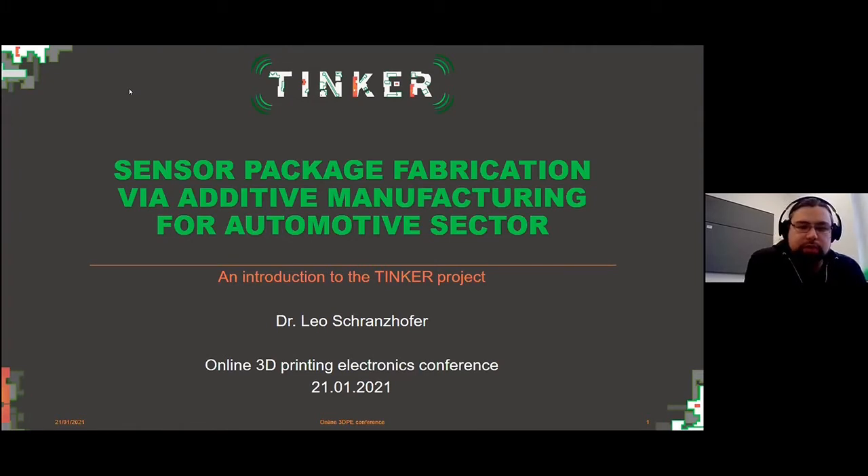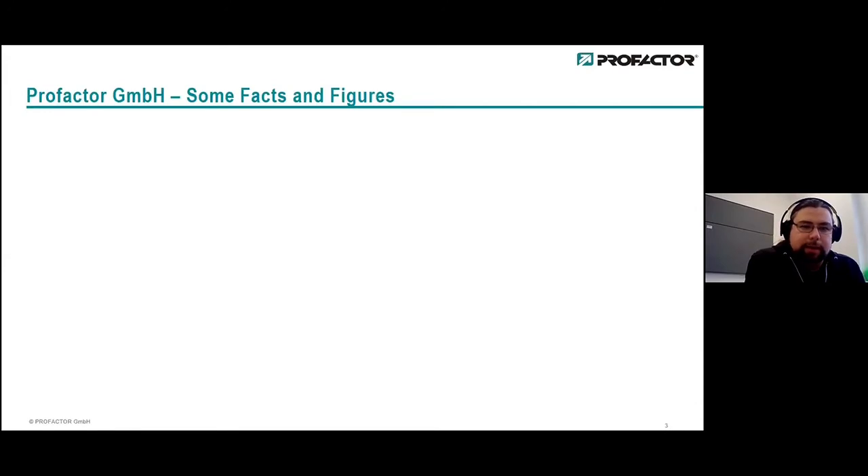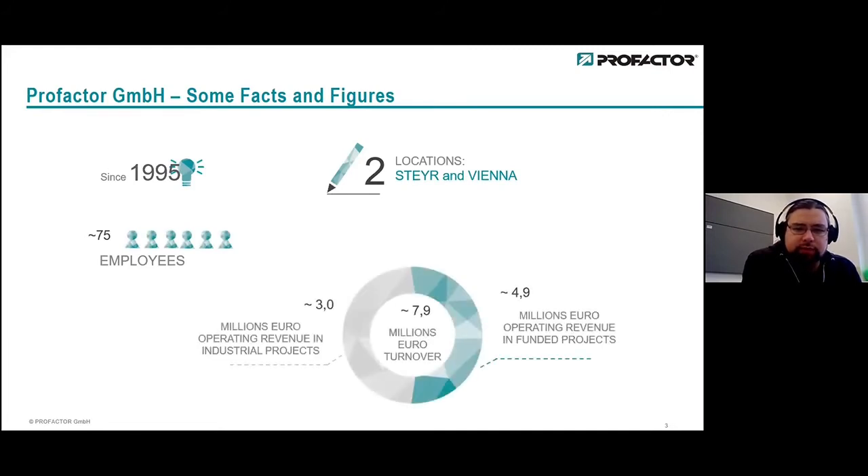Before I go into the details of the project, let me first introduce who we are — who is ProFactor, for those of you who are not familiar. We are a research institute in Upper Austria, more precisely in Steyr. We've been there since 1995 and also have a small location in Vienna.